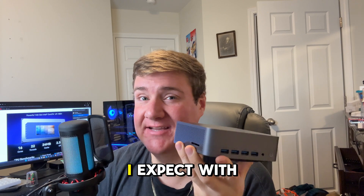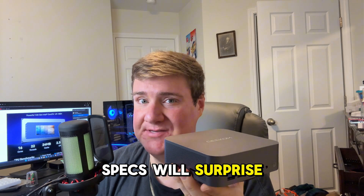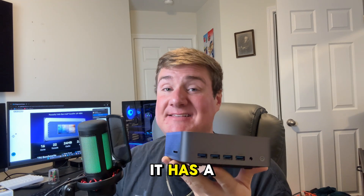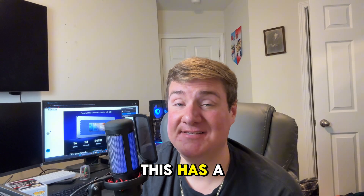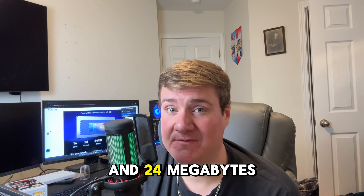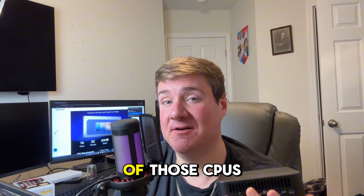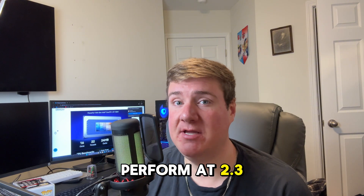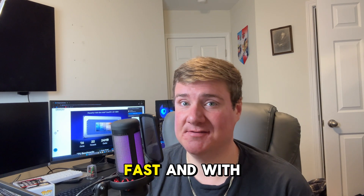Let's talk about the most important thing — how does this perform and what kind of specs can you expect with this tiny mini PC? I think the specs will surprise you. The most impressive specification is definitely the CPU. It has a powerful 14th generation Intel CPU, meaning a 16-core CPU with 22 threads and 24 megabytes of cache. Most full-sized PCs have half of those cores, and this has double.